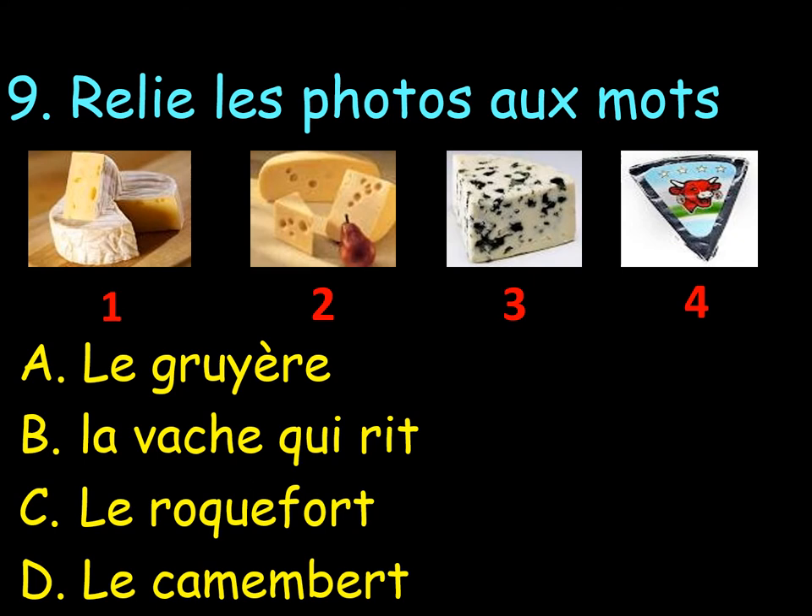So, we have le gruyère, la vache qui rit — in brackets, that means the laughing cow — le roquefort ou le camembert? Have a go. Can you match each number to the letter?